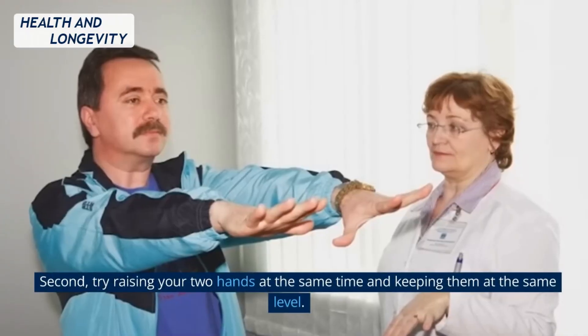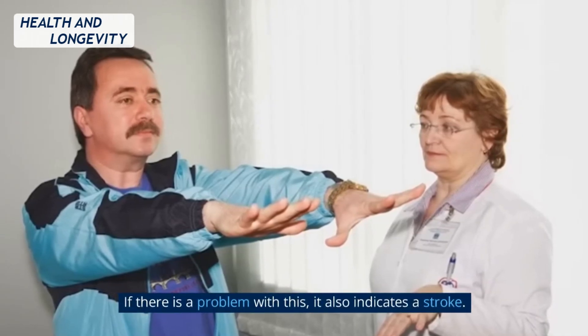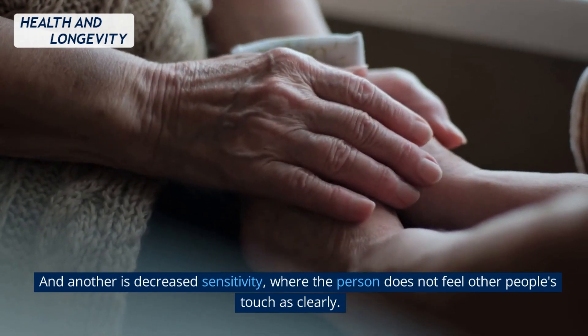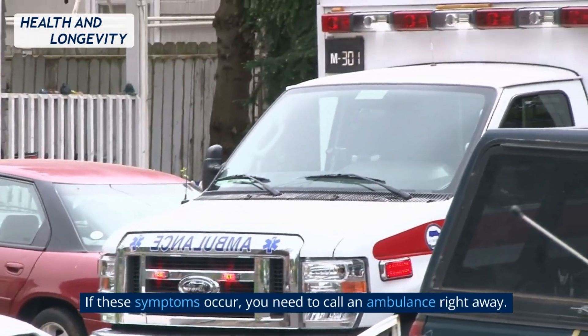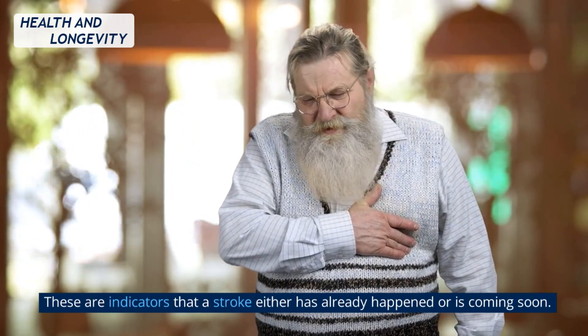Second, try raising your two hands at the same time and keeping them at the same level. If there is a problem with this, it also indicates a stroke. The third sign is slurred speech. And another is decreased sensitivity, where the person does not feel other people's touch as clearly. If these symptoms occur, you need to call an ambulance right away, as they indicate that a stroke either has already happened or is coming soon.